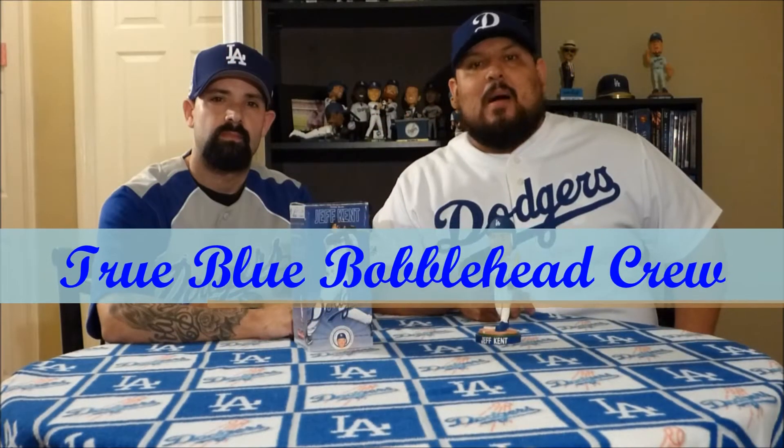How's everyone doing? Thank you all for checking out True Blue Bobbleheads. We are the True Blue Bobblehead Crew. I am Turbo and I'm Ben. Today we're gonna go ahead and talk about a bobblehead of a five-time all-star, National League MVP in the year 2000, Jeff Kent. This bobblehead was given out in 2005. Let's jump right into it.